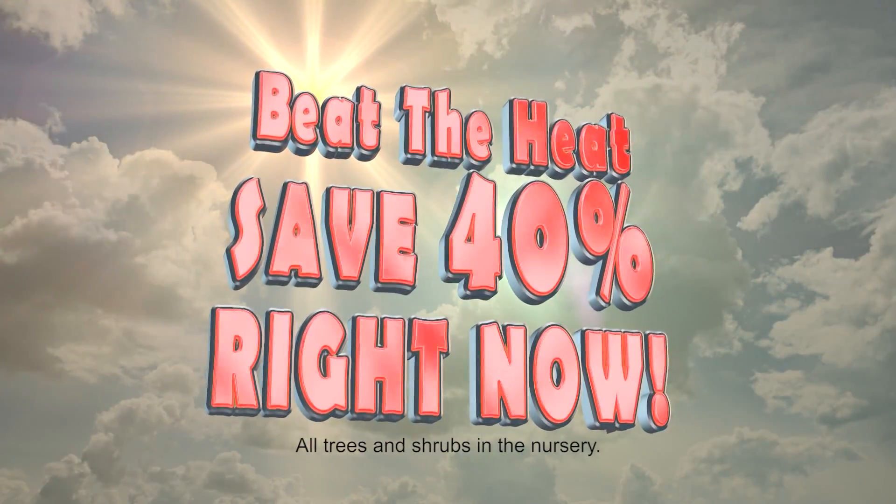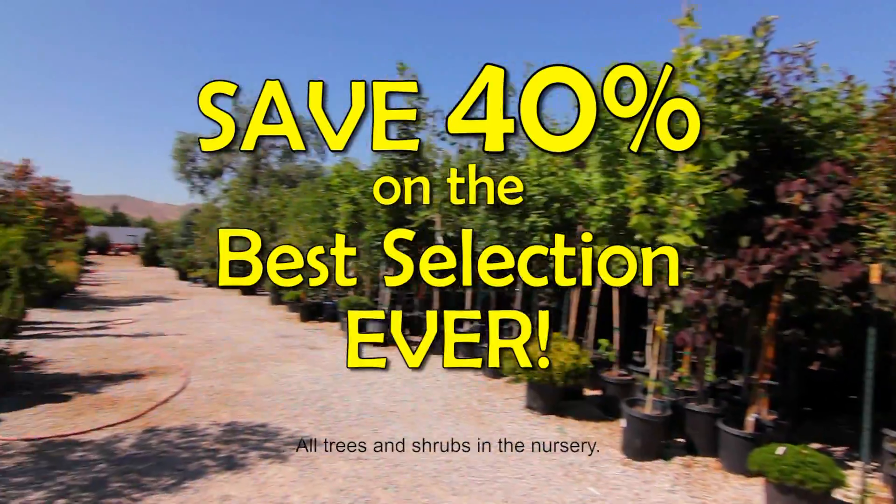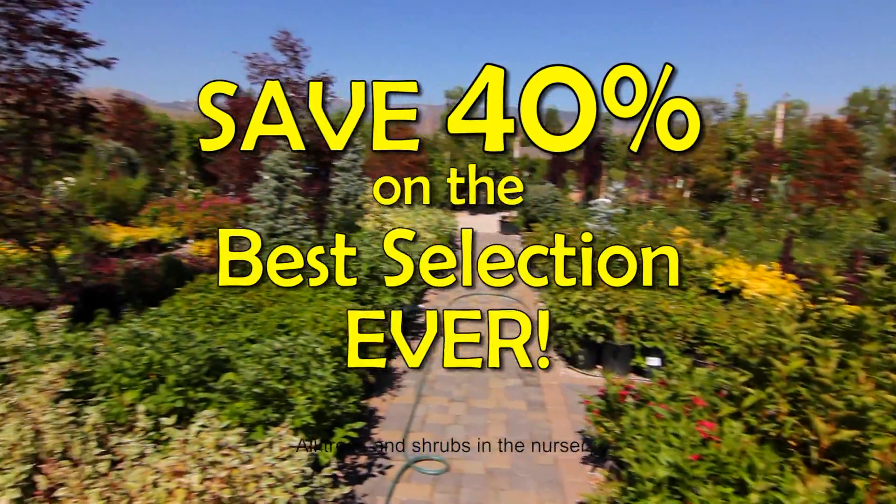Beat the summer heat and save 40% right now on all trees and shrubs in the nursery. That's right, save 40% on the best selection ever of trees and shrubs at Old Stonehouse.